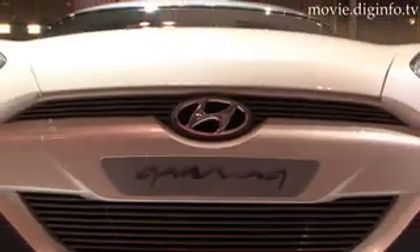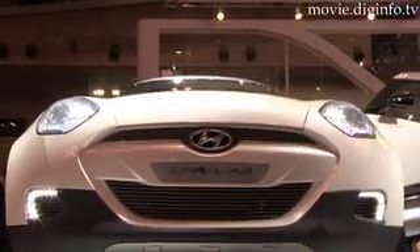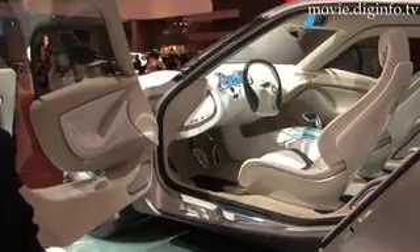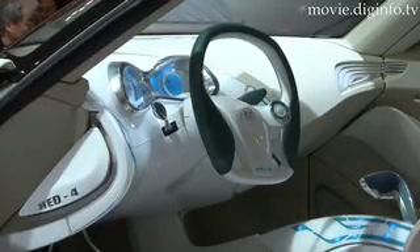The energy absorption system that encompasses the entire front end is arguably the world's first global pedestrian protection standard introduced on an SUV. A triple energy absorbing structure is fully embedded into the front end of the vehicle to suppress impact energy in the event of a collision with a pedestrian.